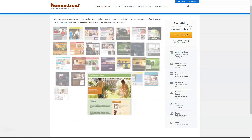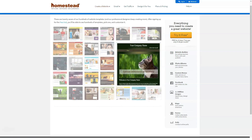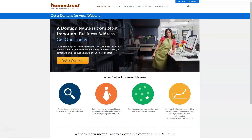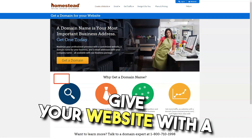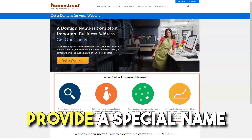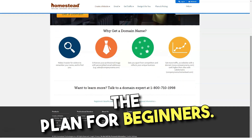Unless you make additional purchases, the plan will not offer email, use of a personalized domain name, or even more than five pages on your website. Unless you upload a minimum amount of content and want to give your website a professional look with a dedicated email address and domain name, you won't be happy with the plan for beginners.